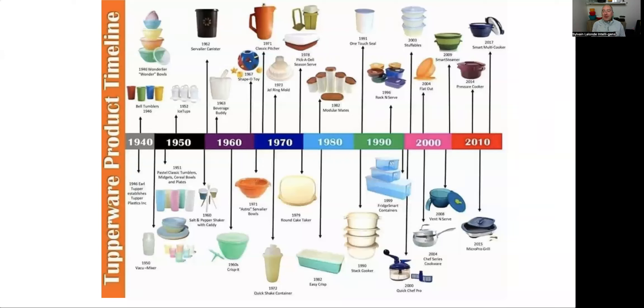There are so many products, and I love this timeline because you can see which product was brought into the catalog and when. It's very cool to see that Modular Mates is from the 80s, Fridge-Smart and Rock and Serve are from the 90s, and then we had the multi-cooker, the microgrill, and the Stack Cooker also in the 90s.